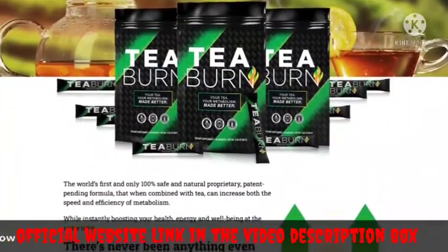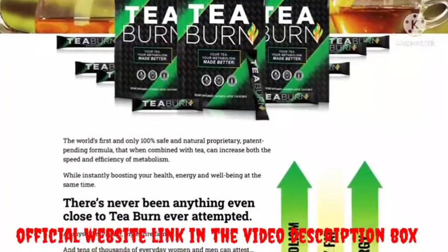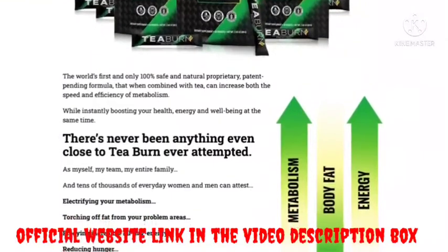this dietary tea increases the efficiency of metabolism to give the body energy all day long like you've never seen it before. Ultimately, the tea ensures overall health. It was developed for use by both men and women and has proven to be safe and free from side effects.